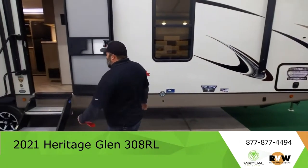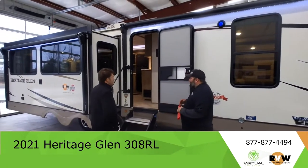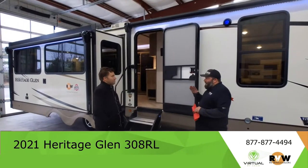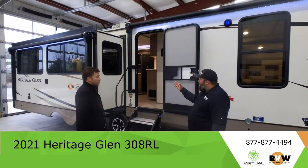Let's talk about this Heritage Glen. This is a 308RL, one of the most popular bigger Heritage Glen travel trailers with the rear living layout.